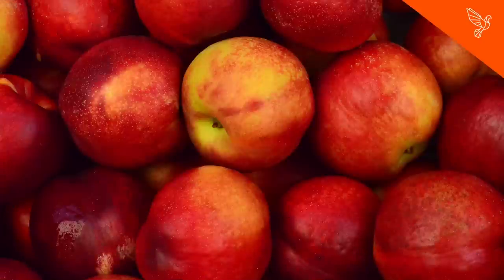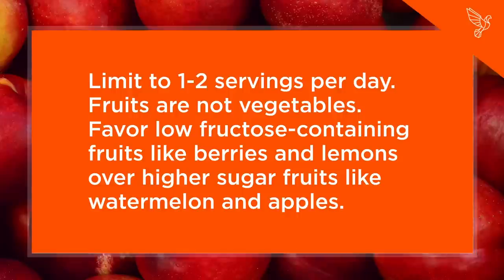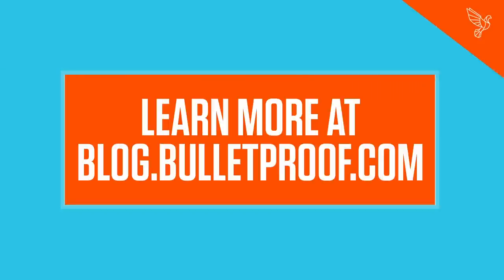Step 10: Limit Fruit Consumption. Limit to one to two servings per day. Fruits are not vegetables. Favor low fructose-containing fruits like berries and lemons over higher sugar fruits like watermelon and apples. Learn more at blog.bulletproof.com.